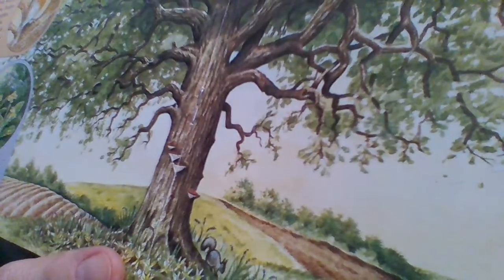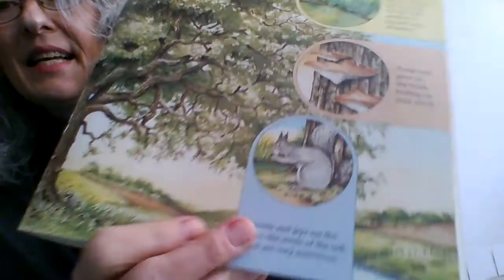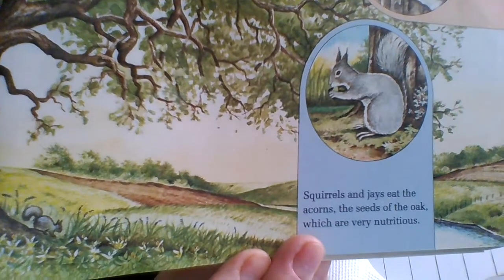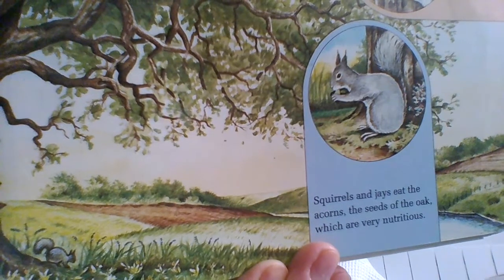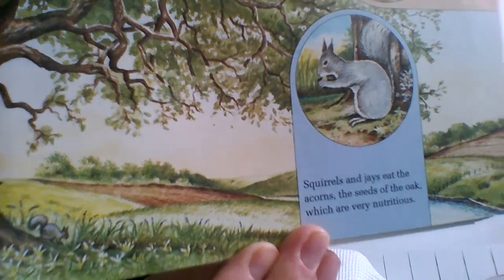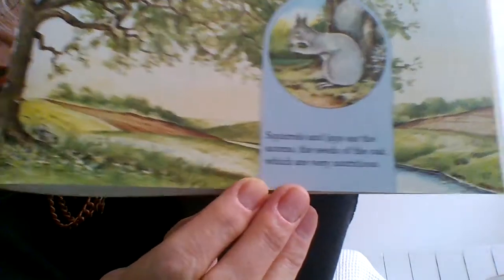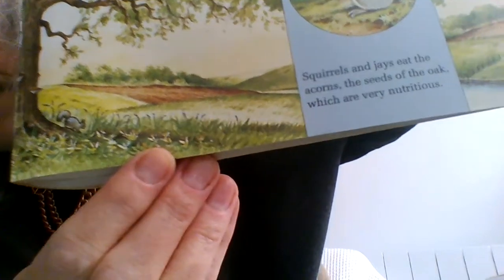Can you spot the fungi? And finally, squirrels and jays eat the acorns — the seeds of the oak — which are very nutritious. For them, not for us! And I'm sure you've spotted the squirrel down there.